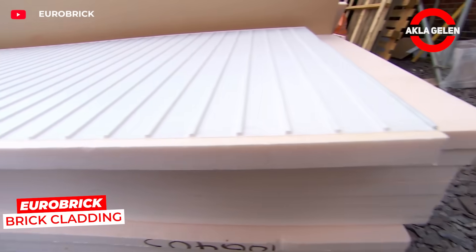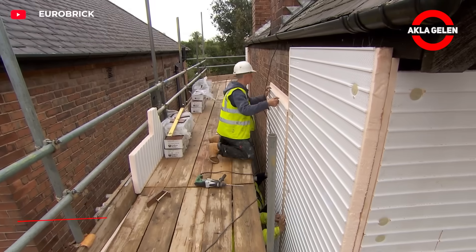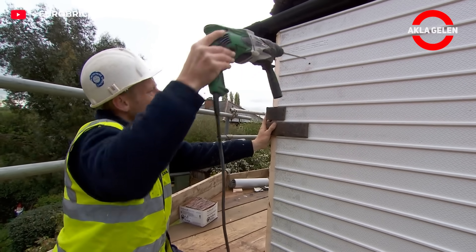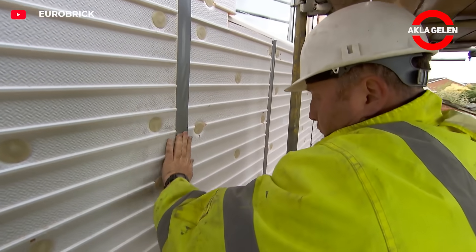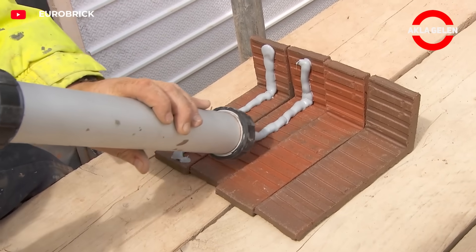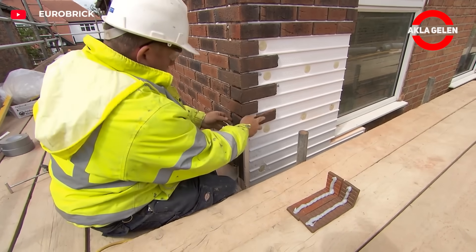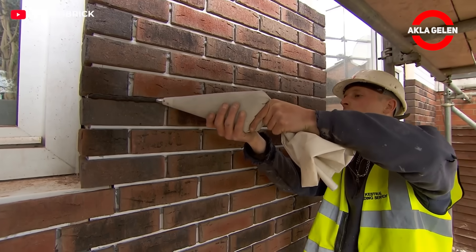Eurobrick is the modern version of real brick cladding with its light and thin structure. The system is mounted by screwing thin brick plates placed on special panels to the wall. It both saves time and is much cheaper than traditional brickwork. Moreover, an optional insulation layer can be added while reinforcing the exterior. If you want brick aesthetics but don't want the cost, this is the solution.